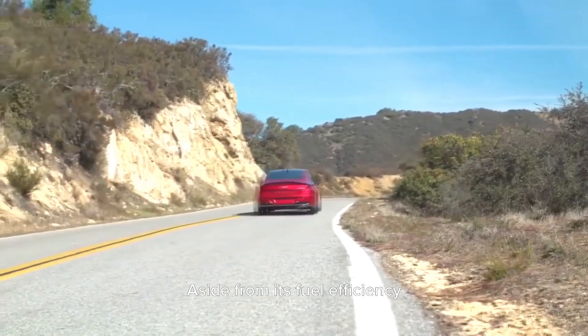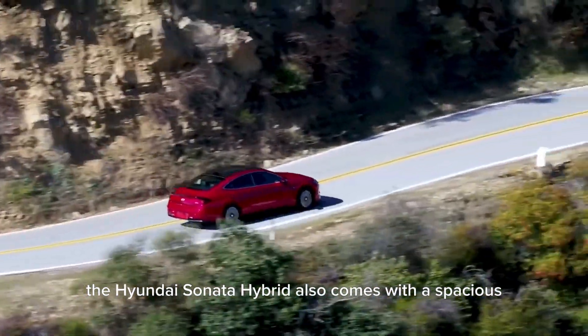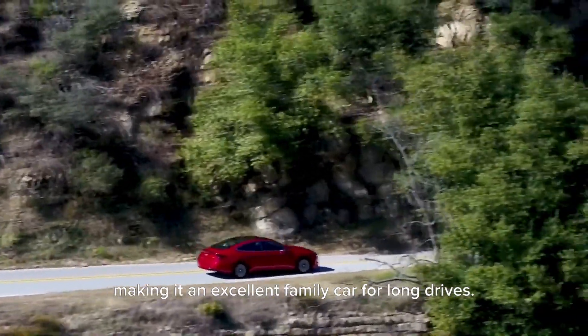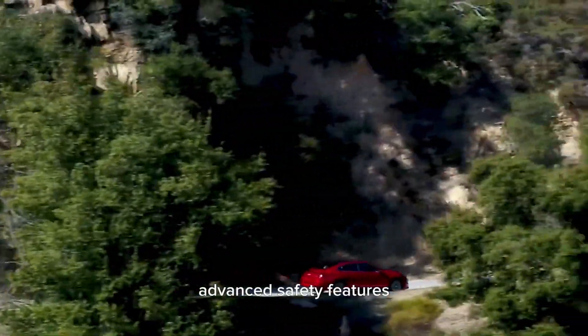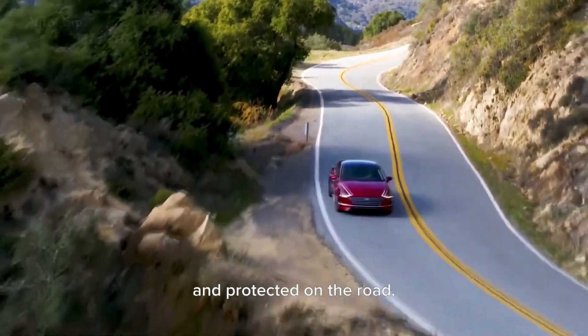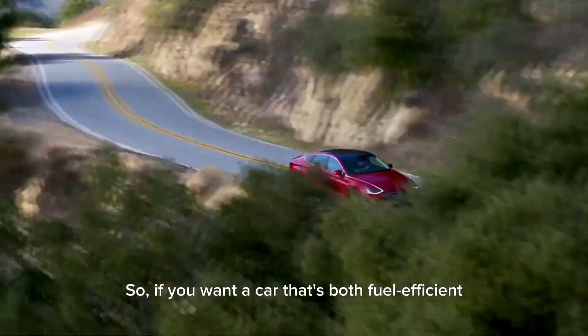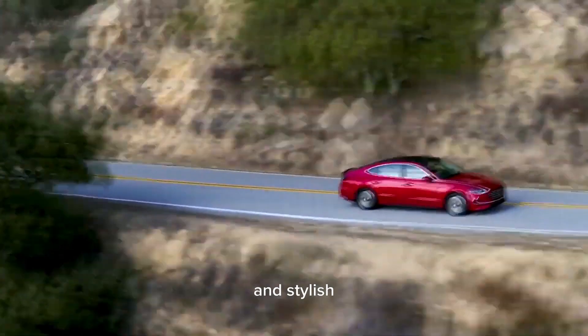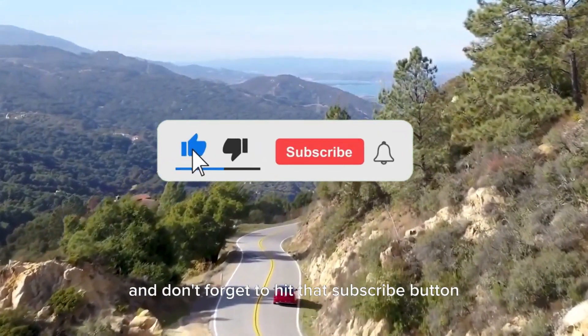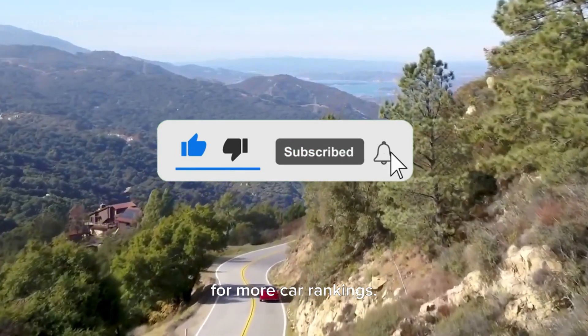Aside from its fuel efficiency, the Hyundai Sonata Hybrid also comes with a spacious and comfortable interior, making it an excellent family car for long drives. And with its advanced safety features, you can have peace of mind knowing that your family is always safe and protected on the road. So if you want a car that's both fuel-efficient and stylish, the Hyundai Sonata Hybrid is definitely worth considering.